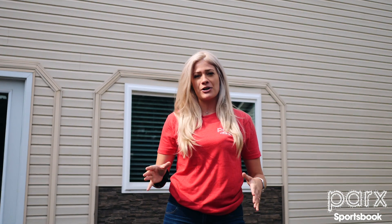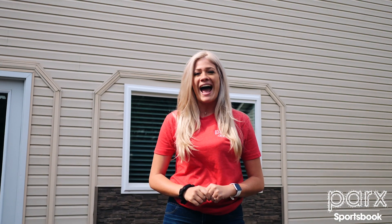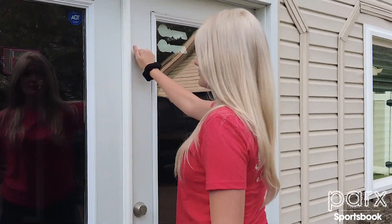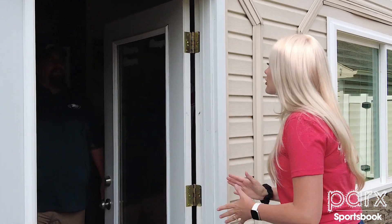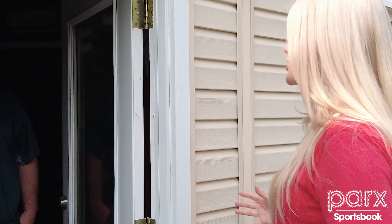Welcome to PA Cave Crawl, where each week we feature the coolest fan caves around the state of Pennsylvania. I'm your host Sam Wilson, and this week we're in Hatfield, PA to visit Mark Kaiser and see his Philly-themed fan cave. Mark, I'm Sam, and we heard you have an awesome fan cave and we want to check it out.